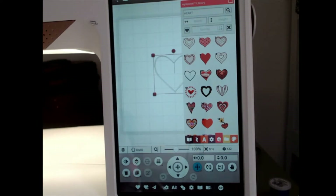The designs in the MySewnet Library will only appear on your machine if you are signed in to your MySewnet account and you have a valid subscription to either the platinum or the silver MySewnet embroidery software packages.